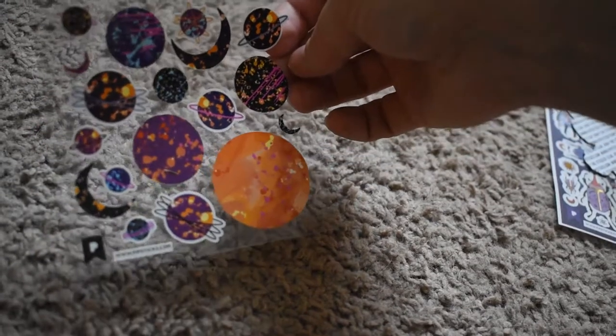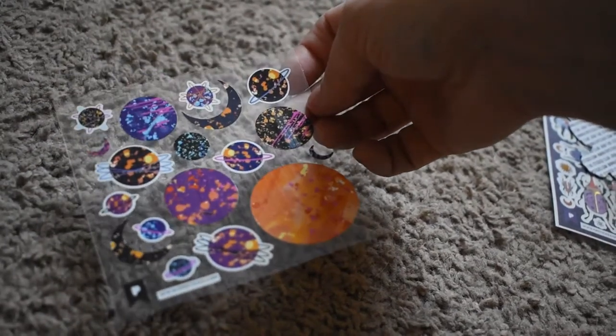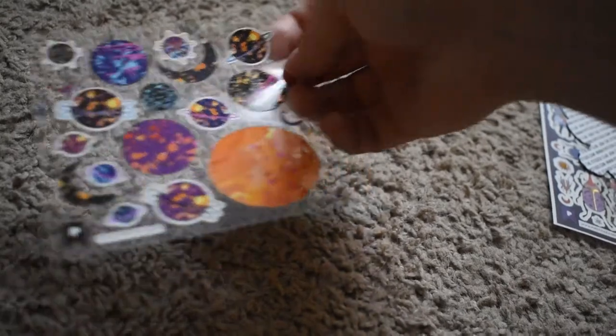More planets. These ones are really pretty. I like the patterns on these. Very neat.